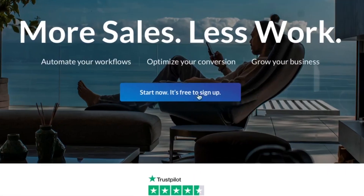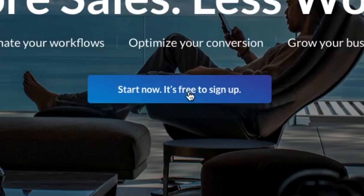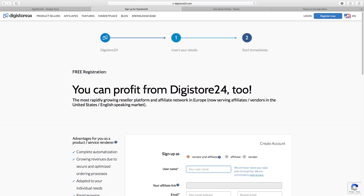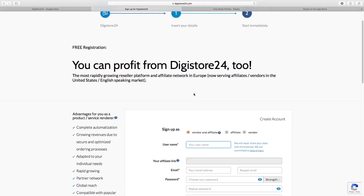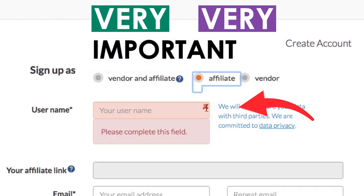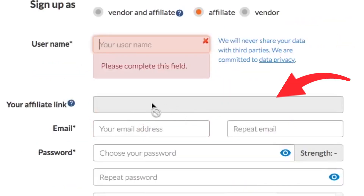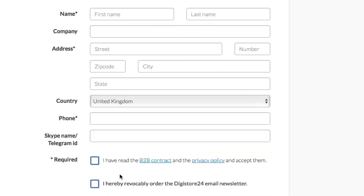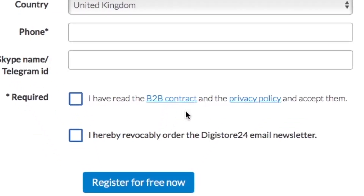To get started, click the 'Start Now' button in the middle — it's free to sign up. Once you click that button you'll be presented with a registration page. Make sure you click 'Affiliate' — this is very important. Then enter your username, email, password, timezone, and personal details. Check the B2B contract and privacy boxes, and then click 'Register for Free' to finish the process.